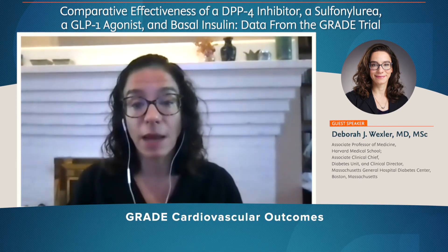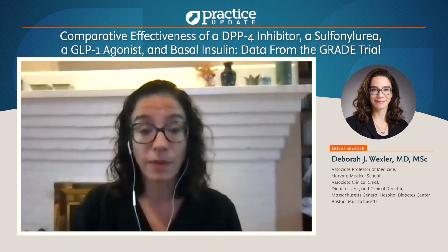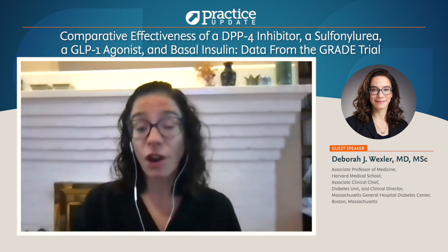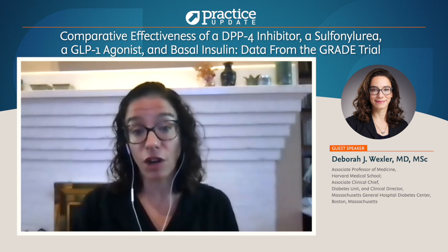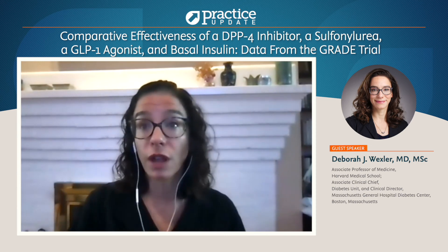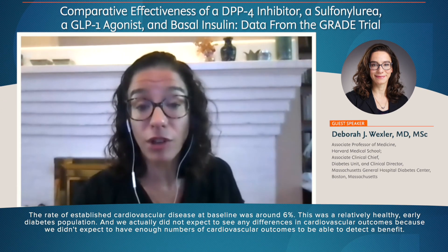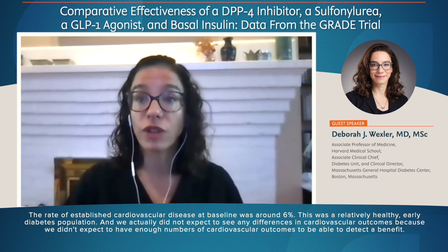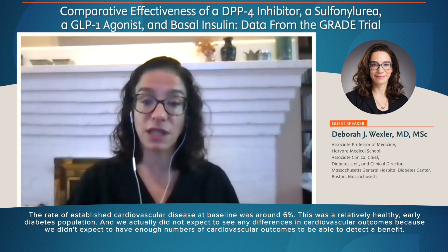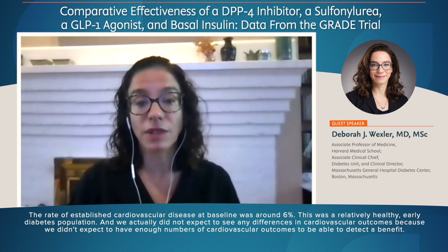One of the most interesting findings coming out of GRADE was the cardiovascular outcomes. GRADE enrolled a very low-risk population. As listeners probably know, most cardiovascular outcome trials with diabetes medications have enrolled people who have a history of cardiovascular disease or people at very high risk. That was not the case in GRADE. We enrolled people with only four years duration of diabetes, and the rate of established cardiovascular disease at baseline was around 6%. We actually did not expect to see any differences in cardiovascular outcomes because we didn't expect to have enough events to detect a benefit.